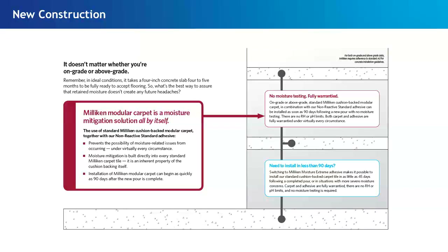If you need to install quickly, we have another adhesive — Milliken XT or Moisture Extreme Spray Adhesive. You can install as soon as 30 days after that concrete slab is poured and have a lifetime warranty on the performance of the product and a lifetime warranty on the bond.